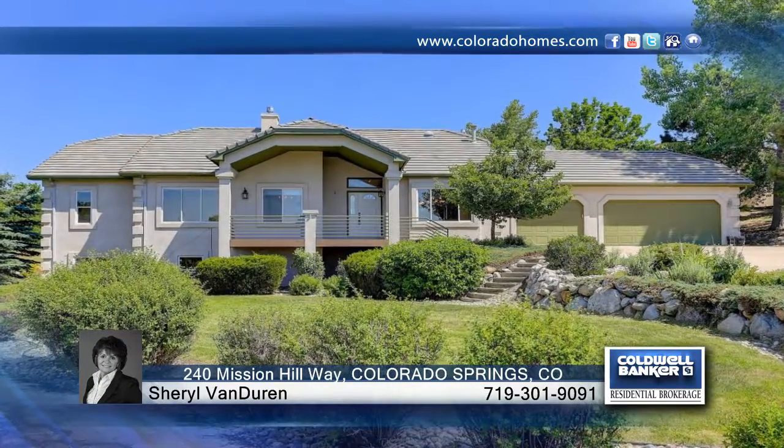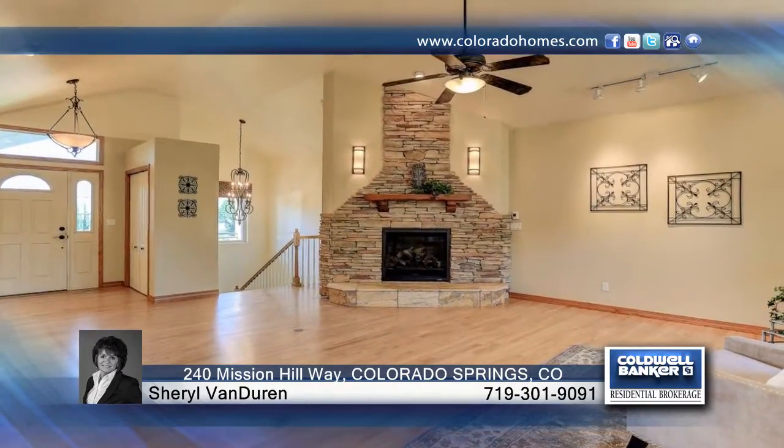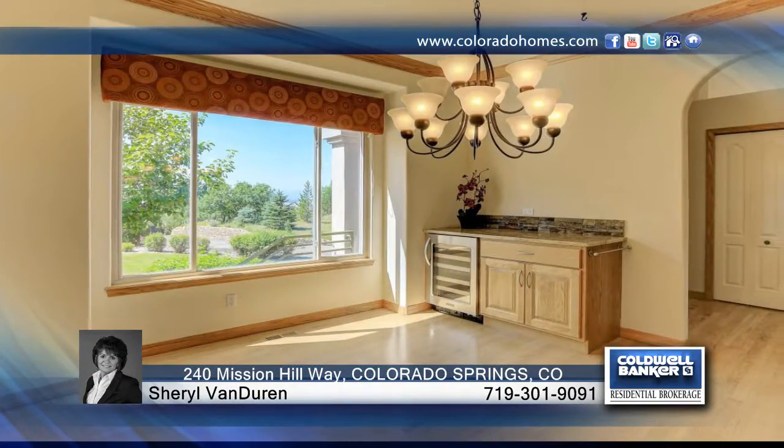Welcome home to one of Glen Eagle's finest ranch homes. This 3,896 square foot home sits on a great lot with open space to the north. Private covered decks on the front and back give you grand views of the front range.